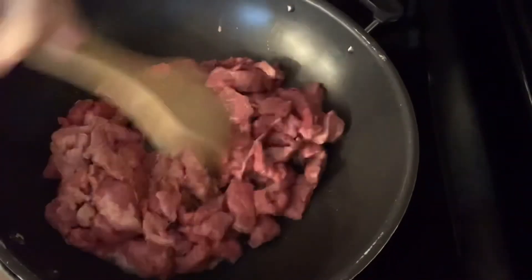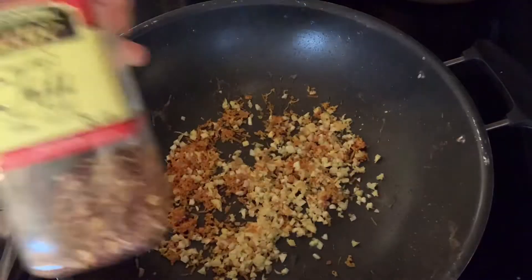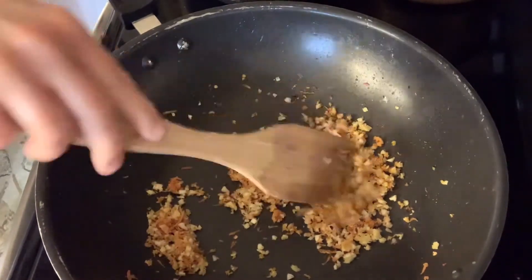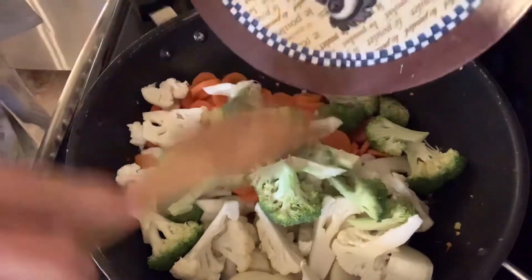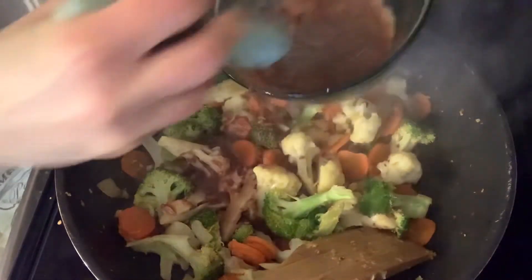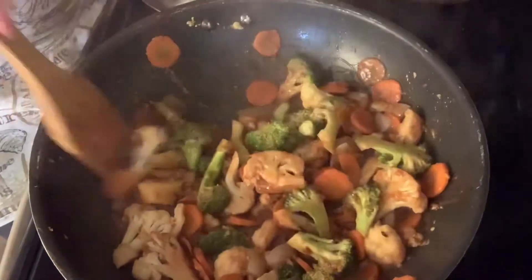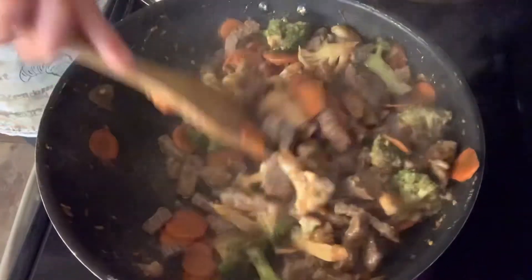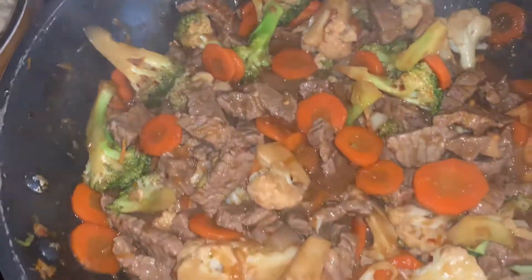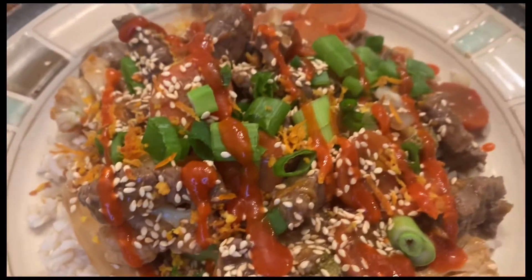First I put in the strips of beef to brown them up. Once browned, I removed them from the pan and put in the garlic and ginger. I also added my chili flakes at that time, then put in the veggies. I sauteed these until they became soft, then added my sauce and let it cook until the sauce thickened. Then I added my beef back in and we were ready to serve on the brown rice. If I would do it again, I'd probably just use regular oranges and not blood oranges, but that's what I had on hand.